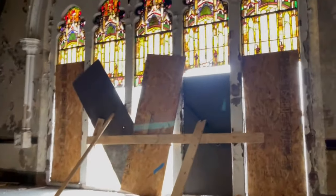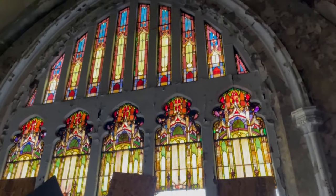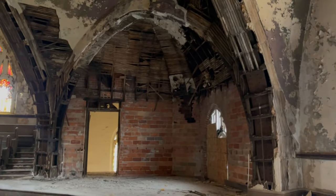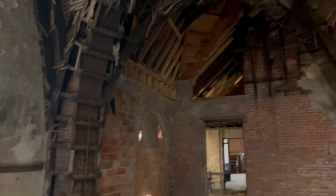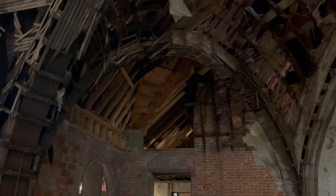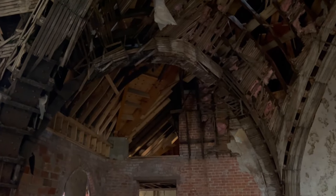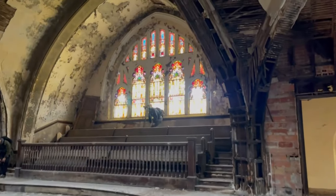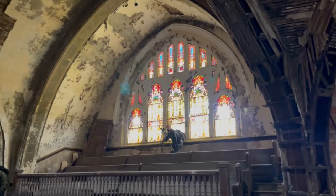I would have never expected this to be in the Midwest. And you can see how bad some of the wood is, but then if you look over here, right up in that corner, they have redone the roof so that way they can save the church.